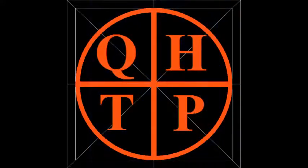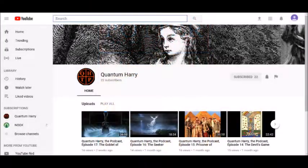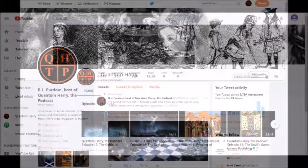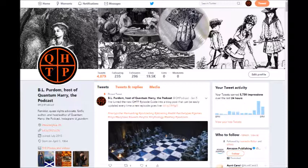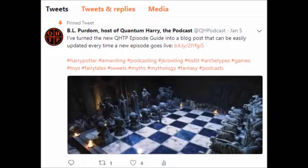Episode 17 was part one of a three-episode arc looking at the role of toys, fairy tales, and games in Harry Potter and the Goblet of Fire, so if you missed that, you should go back. If you're just listening to this episode rather than watching on YouTube, I recommend watching the video when it's available — I'll be talking about many things that are easier to understand when you can see the images. To find video versions of all episodes, go to @QHPodcast on Twitter. The pinned tweet has a link to the Quantum Harry episode guide, which links to all episodes in audio and video formats.